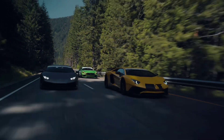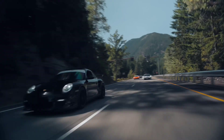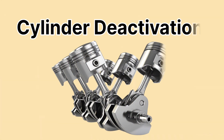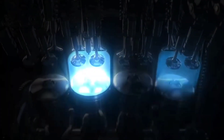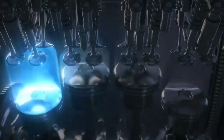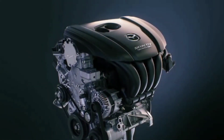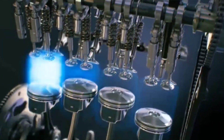Hello everyone. Have you ever wondered how some vehicles seem to save fuel on long trips? Well, the answer may lie in a technology called cylinder deactivation. In today's video, we'll take an in-depth look at what cylinder deactivation is, how it works, its benefits, drawbacks, and which cars feature this technology. If you're interested in learning more about how car engines work and how manufacturers are improving fuel efficiency, you're in the right place.